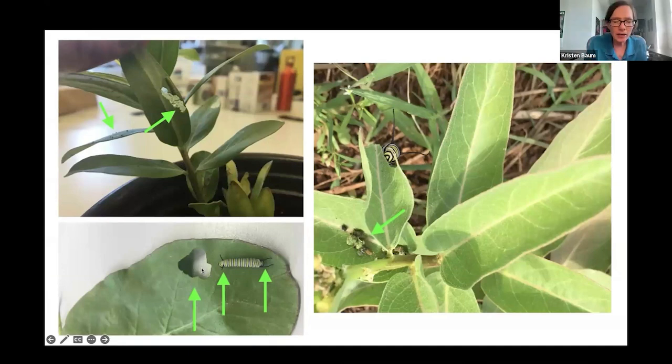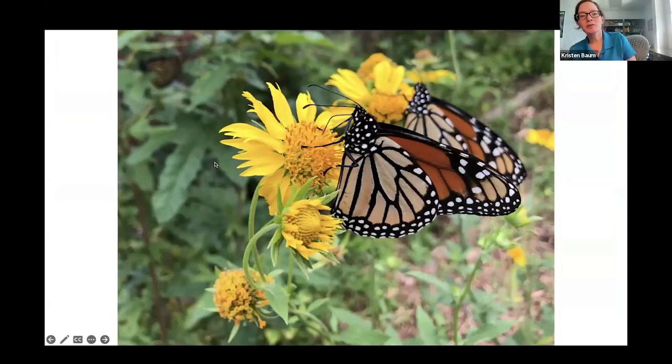Different instar stages show different feeding patterns. You can also see the frass — caterpillar droppings — which grows in size with the caterpillar. When looking for fifth instars in the field, you might spot the frass before you see the caterpillar itself. Shifting now to the adult stage — here are a few adults on flowers.